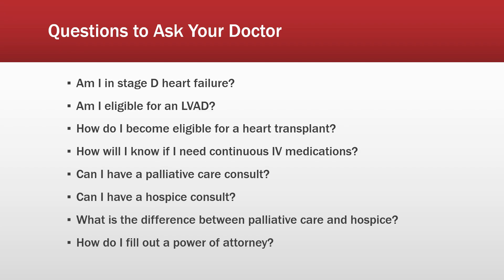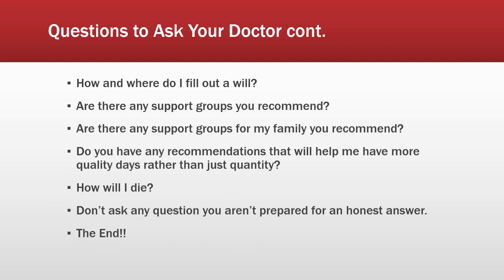Ask how to fill out a power of attorney, and how and where to fill out a will or update an existing one. Ask if there are any support groups they recommend, because being around people who understand what you're going through can help on tough days. Ask if there are support groups for your family too, since hearing things from an outside third party might help them understand your condition better. Also ask if they have recommendations that will help you have more quality days rather than just quantity.